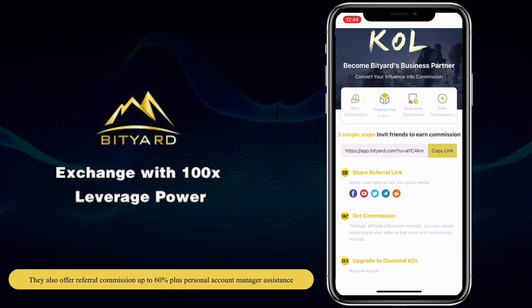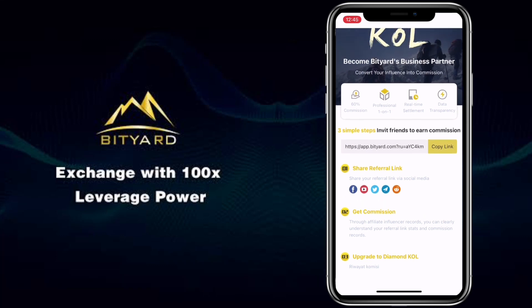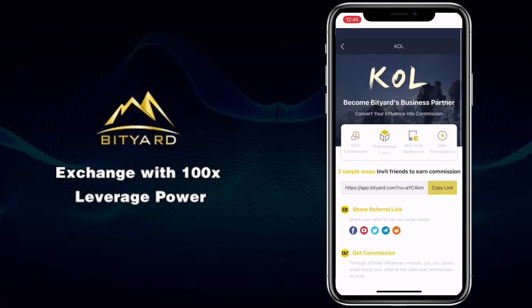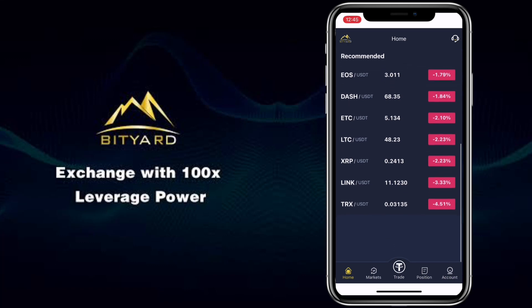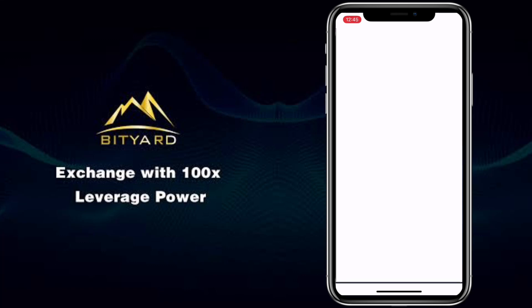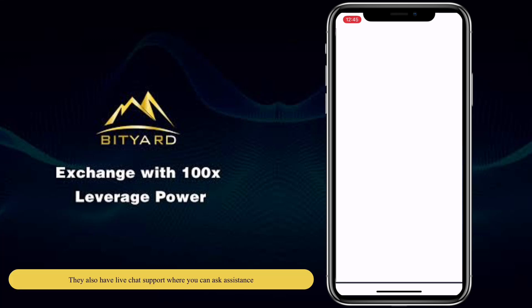They also offer referral commission up to 60%, plus personal account manager assistance. They also have live chat support where you can ask for assistance.